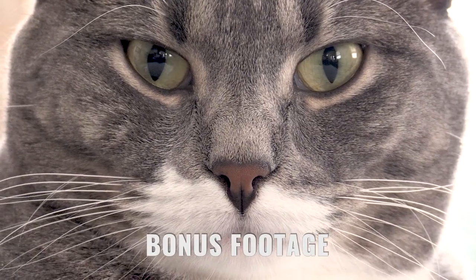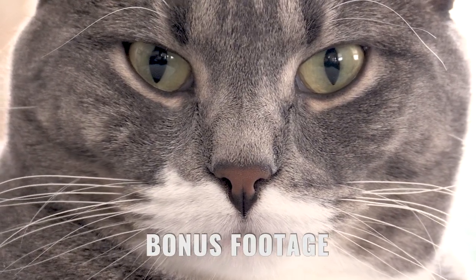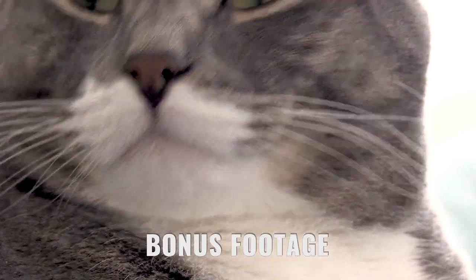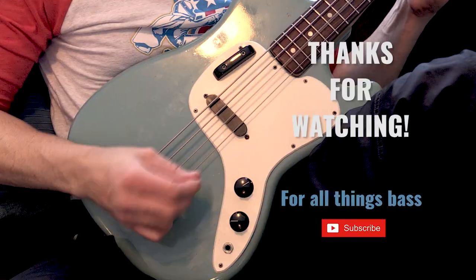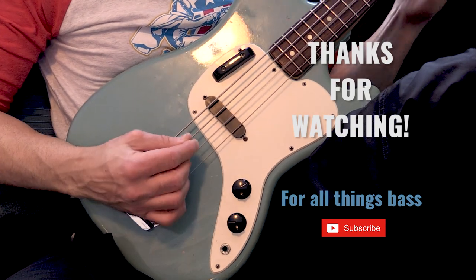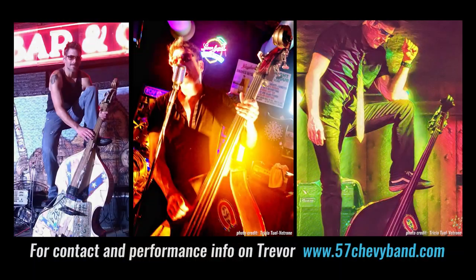What do you think of the squirrels? Are you angry? You seem angry. Thank you, sir. Thank you.